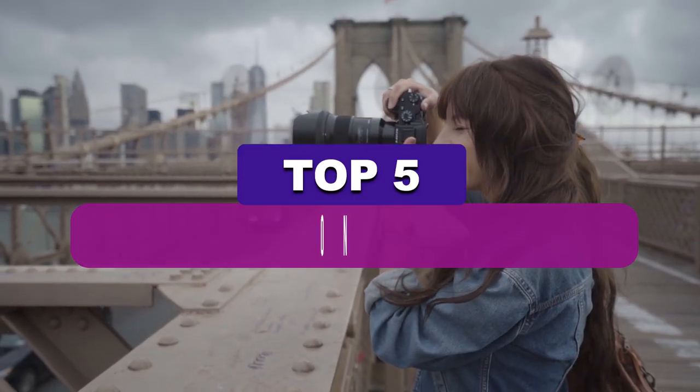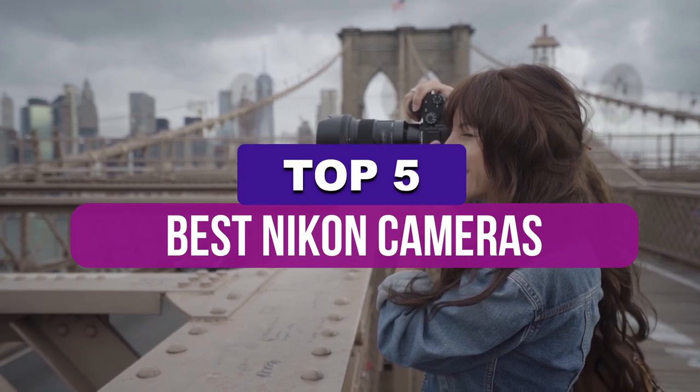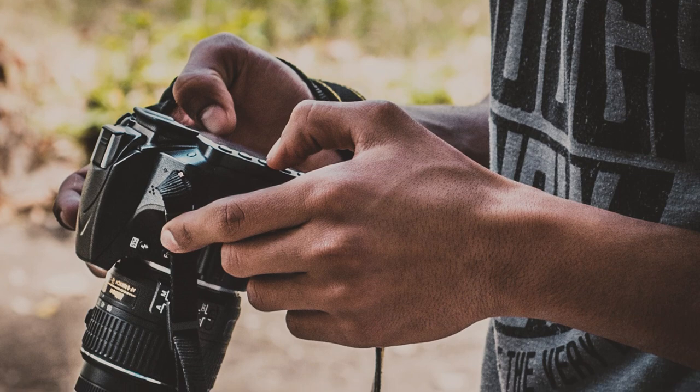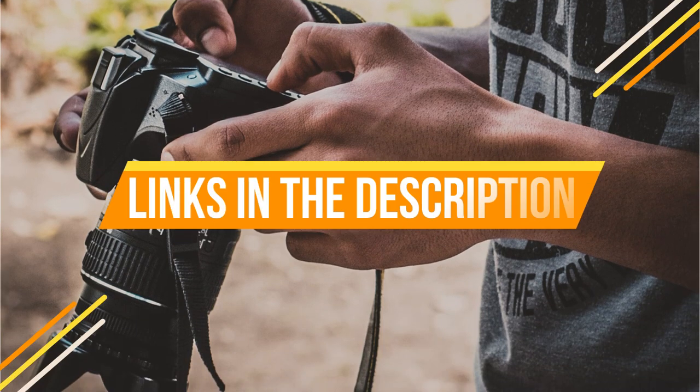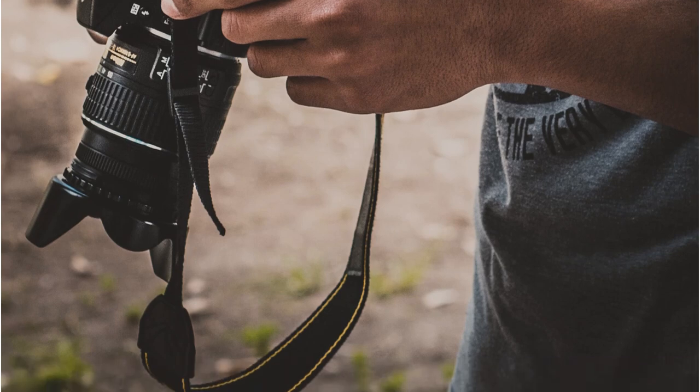In this video, we've put together reviews of the top 5 best Nikon cameras available right now. We've included options for every type of consumer. If you want more information on the best and most up-to-date pricing on the cameras mentioned, be sure to check the links in the description below. Let's get started.